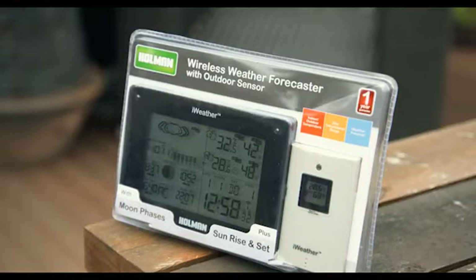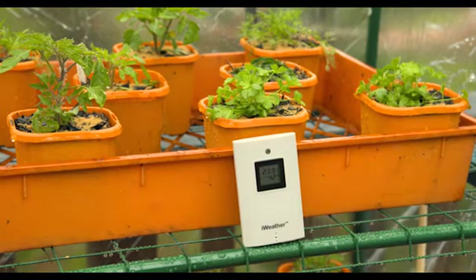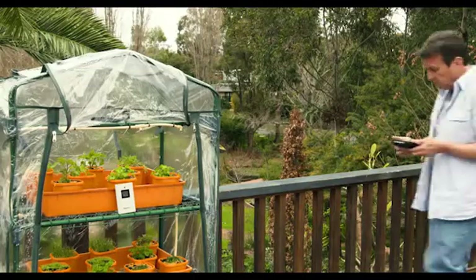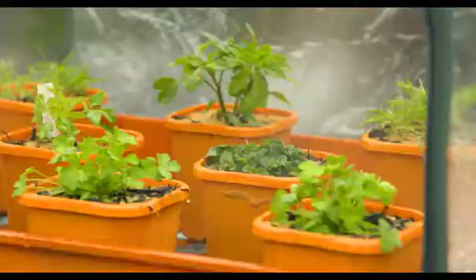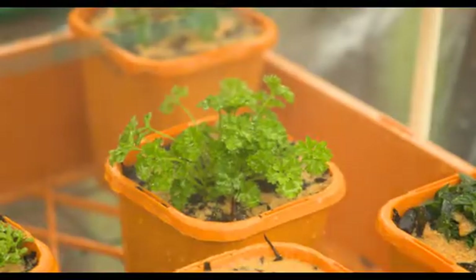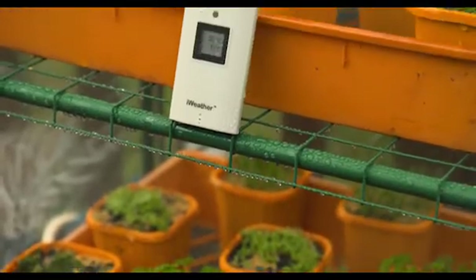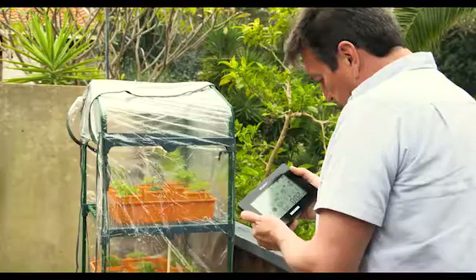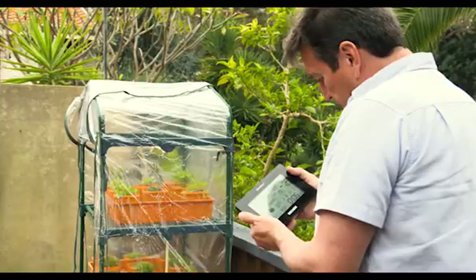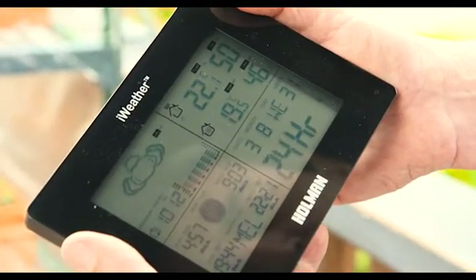Holman Industries have several weather monitoring products, including individual components or other station options. Another you might want to consider giving as a gift is the Wireless Weather Forecaster with Outdoor Sensor. This one has the same features but is better suited to those with a greenhouse or glass house, as you can enjoy the benefits of the external temperature and humidity sensor. It's the same setup concept, with the additional sensor being attached to the greenhouse — brilliant for helping monitor important factors when germinating seeds, like in the Mini Greenhouse Seed Raising Project.